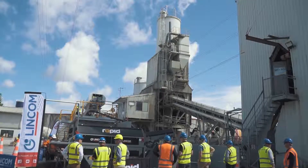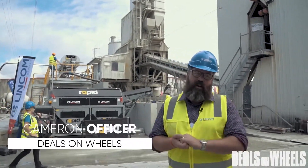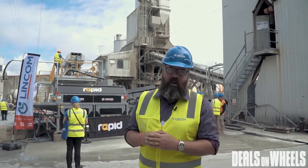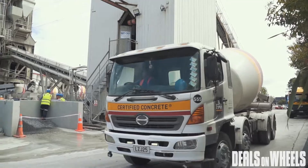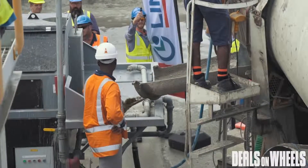Today we're at the Firth Henderson Concrete Yard in Auckland and we're guests of Lyncombe and Rapid. What we've got behind us is a concrete washout recycling plant. What happens is the concrete trucks with all the residue aggregate in the bowl come in and they empty off all the slurry that's come out after a job's been finished.